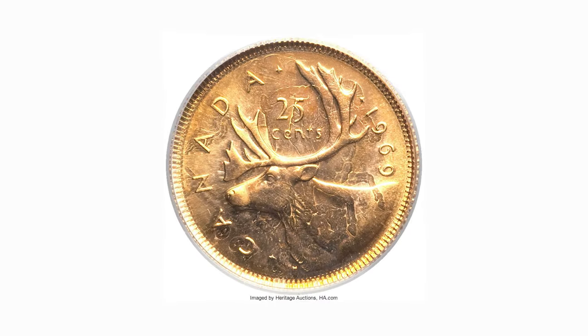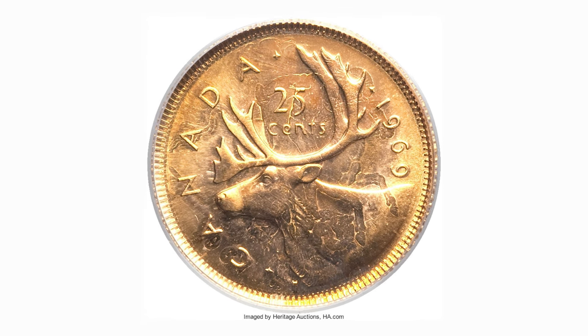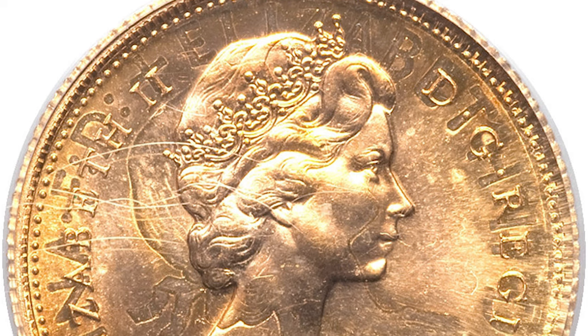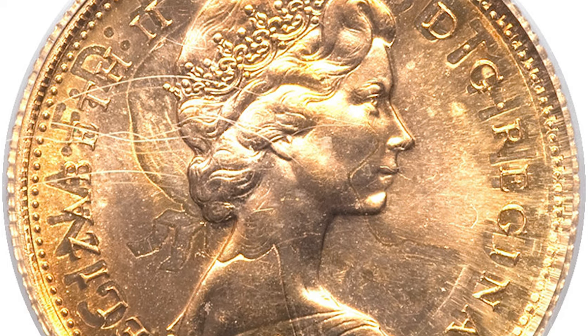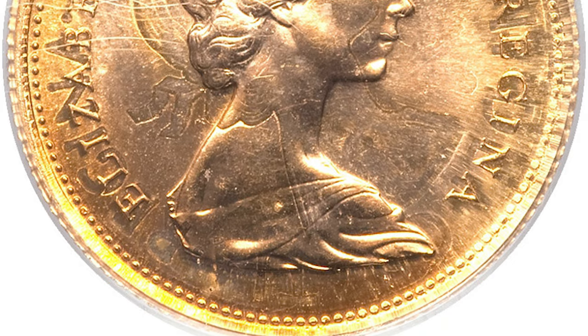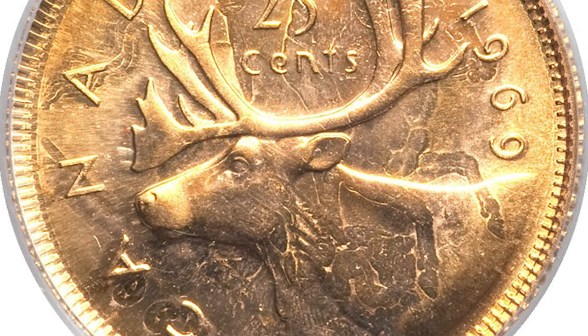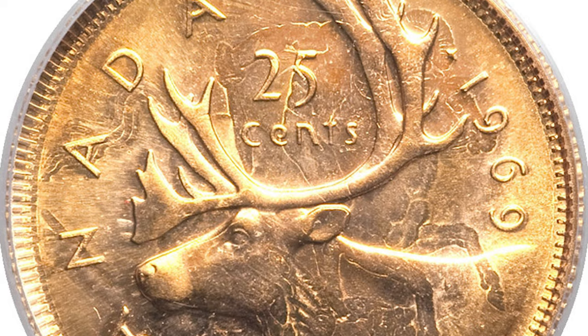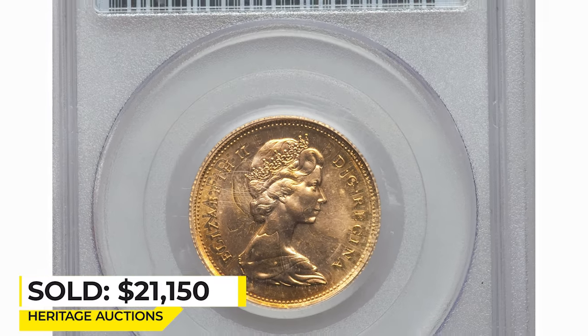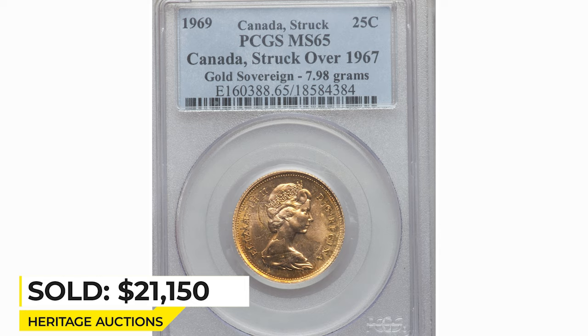This is a 1969 Elizabeth II 25 cents from Canada — an extremely rare mint error. Instead of a nickel Canadian quarter planchet, it was struck over an English gold sovereign dated 1967, with the original Elizabeth still readable above the bust. It weighs 7.98 grams, is fully brilliant, and is possibly unique. This coin sold for $21,150 in 2014 at Heritage Auctions.